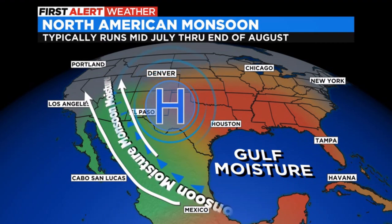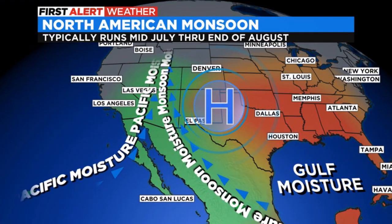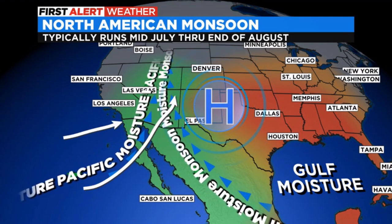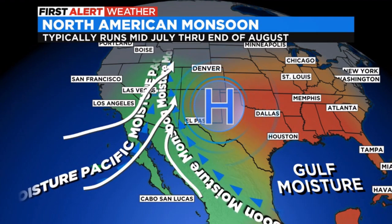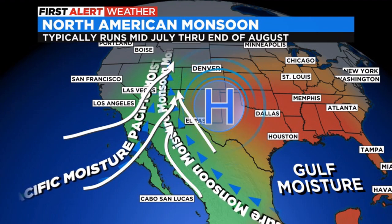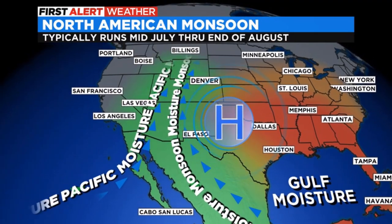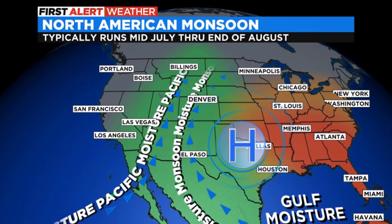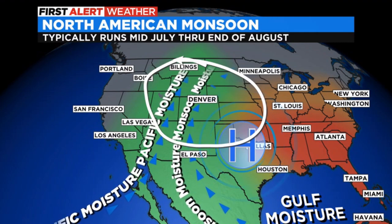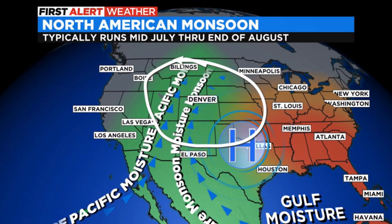But typically, by mid-July, that high tends to push a little further north into the panhandle of Oklahoma, and then that opens up the door for moisture to come in from the Pacific. So we've got two areas of moisture — the Gulf of Mexico, the Pacific, and the Gulf of California — flowing in over the southwest with that scenario. Then about mid-July, the high tends to move back into Texas and Oklahoma, and that opens the door for some of that double-whammy moisture to move into Colorado, and that's when we see more monsoon moisture flowing in.